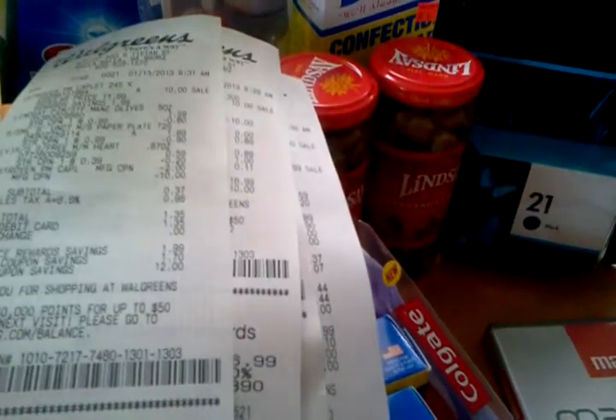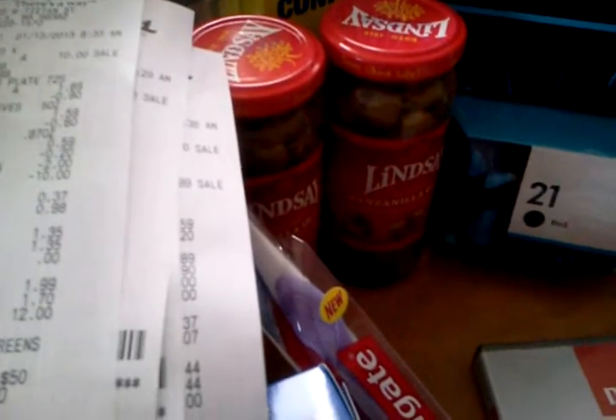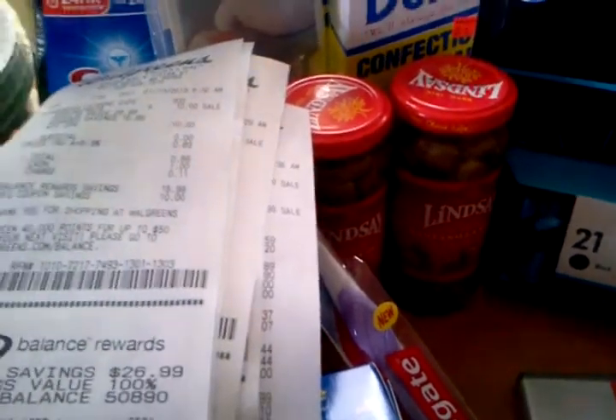I did start out today with the Mangadrin and redeemed 10,000 points, so I started with very, very little out of pocket. There's the Estrovin, some Lindsay Olives, paper plates, the Russell Stover heart, and the coupons. My subtotal was $0.37. Here's another Mangadrin receipt — savings 100%. I'll skip the last Estrovin and Mangadrin since you've seen them.